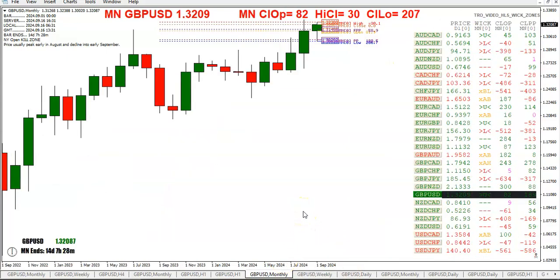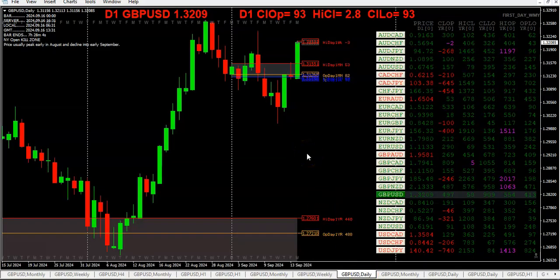If we zoom out to the monthly, we are still in the upper wick zone of the previous month's candle. We are 30 pips off the high, 207 off the low, and 82 above the monthly open. We're putting in the opening range for the week. We exploded through the opening range of the month — we actually opened below the low of that range and just took off, not one tick below the weekly open, shooting right through that opening range for the month.